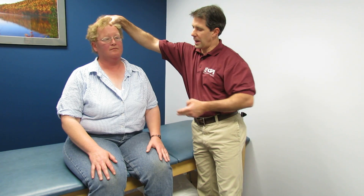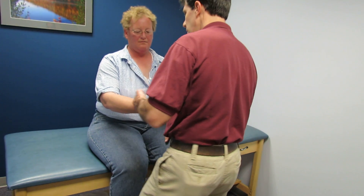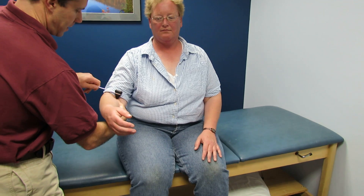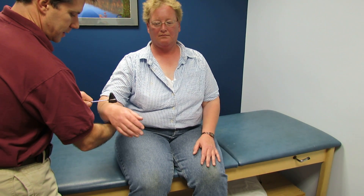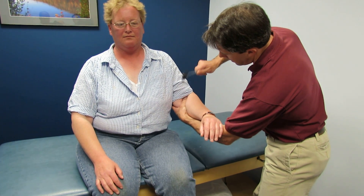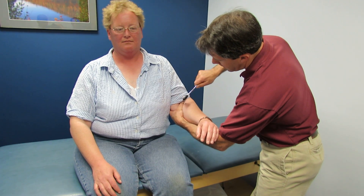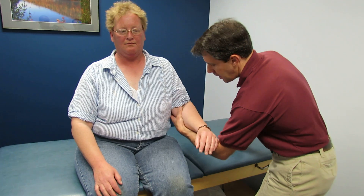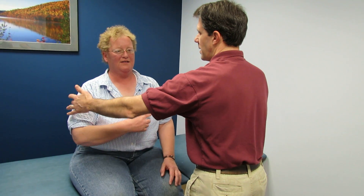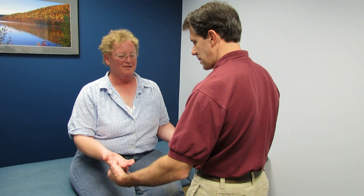Not a lot of referred pain down the arm. When I check her reflexes — C5 on this side — C6 looking good. C5 here — nothing. C6 — very, very little. But C5 is really dramatically lost. Does this feel the same or different? Different — less. We're going to have the hands up like this — that was C5.